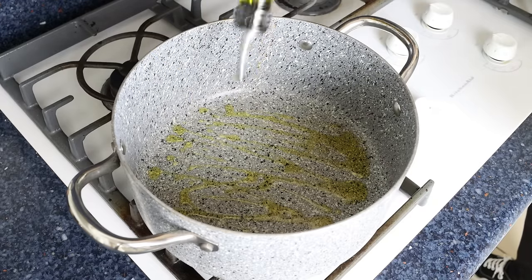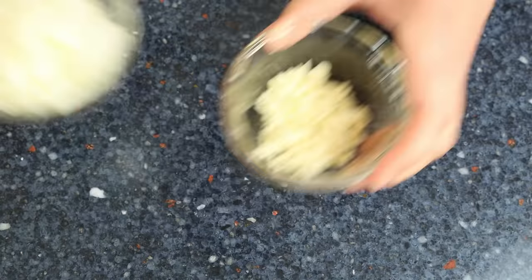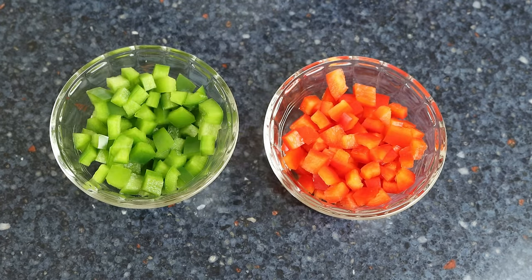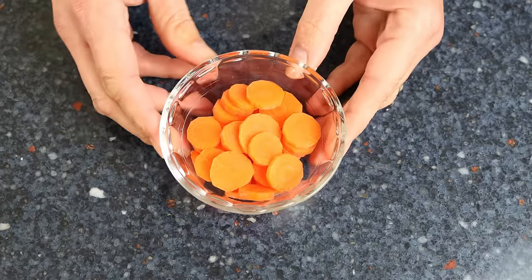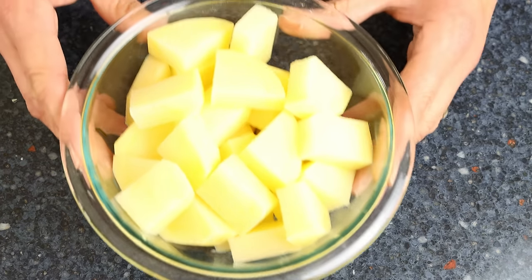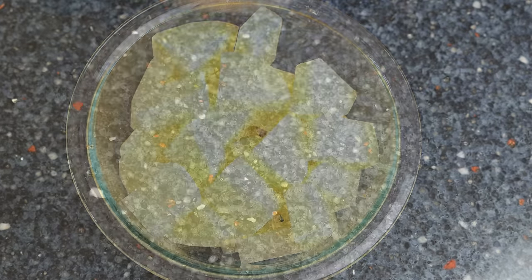The ingredients I prepared beforehand are: one small onion finely chopped, four cloves of garlic roughly chopped, one red and one green bell pepper finely chopped, one carrot peeled and thinly sliced, one large potato peeled and cut into small bite-sized pieces half an inch thick — about one and a quarter centimeters — and two links of chorizo cut into slices that are also half an inch thick.